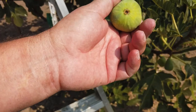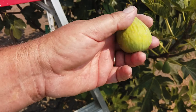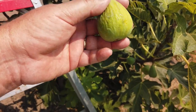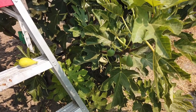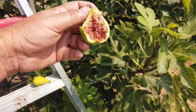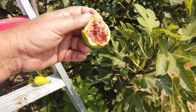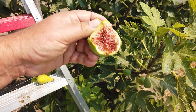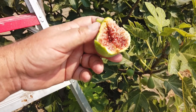This is a medium to large-sized fig — I'd say about 90 grams. Very sweet. It has a moderate to intense berry flavor and a little bit of acidity. Very jammy, juicy fig. Very nice.